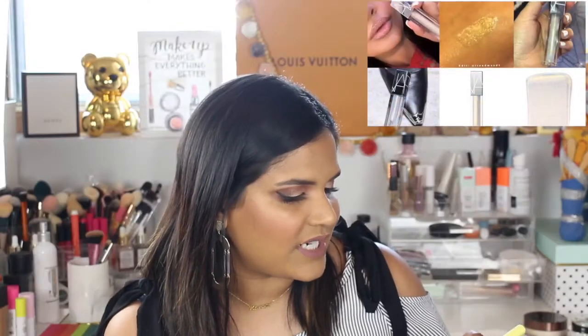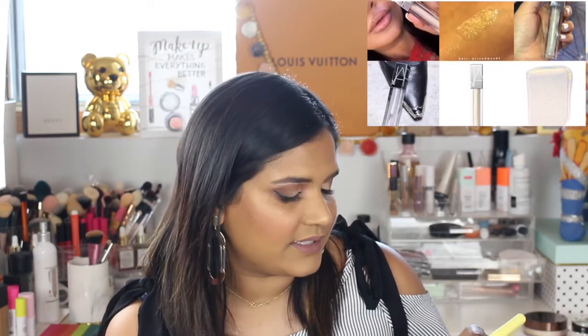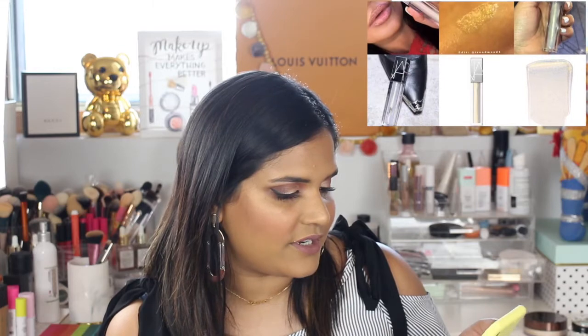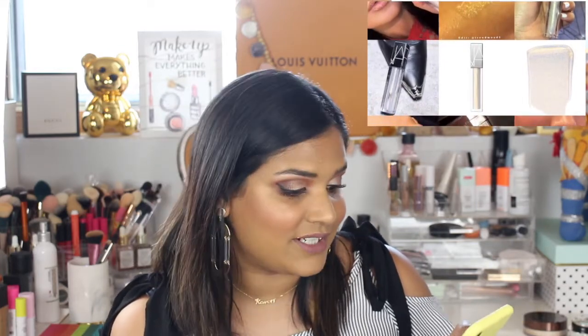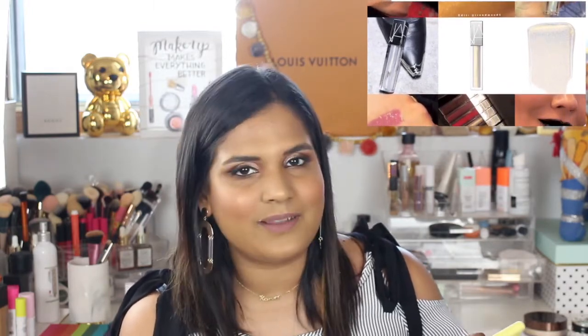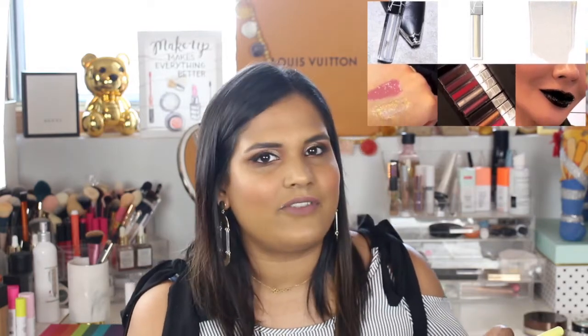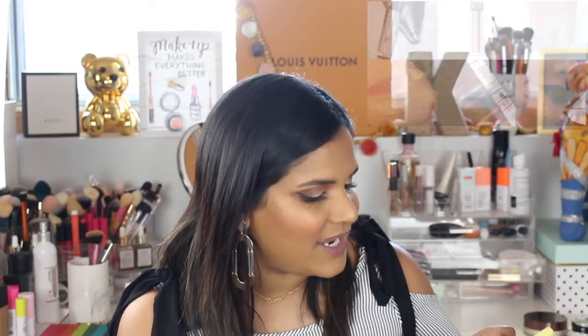NARS just launched a Full Vinyl Lip Lacquer and it looks like they're coming out with a whole collection of these — basically a lip gloss in true NARS fashion. The packaging is gorgeous and it's going to be $26. I'm going to hard pass because I don't like lip gloss enough to spend that kind of money, but if you guys are huge lip gloss fans, NARS usually kills it. There's not a lot from them that I don't enjoy.